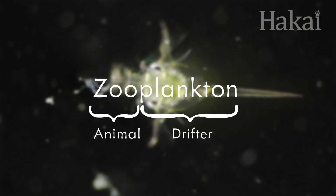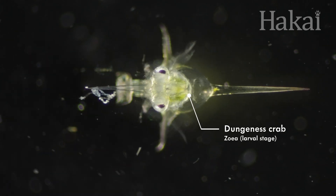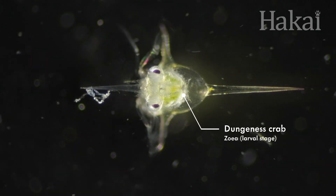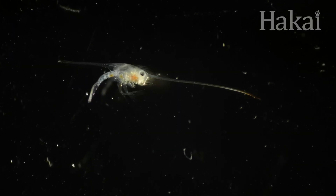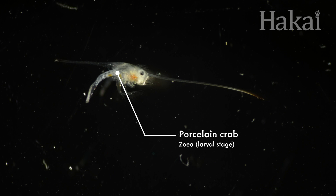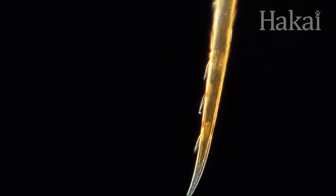Zooplankton suit up, too. Many, like this Dungeness crab larvae, have spines that make them painful to swallow. Or they become so long — like this larval porcelain crab — that even the hungriest of predators might think twice before biting down. And some of their spines even have spines.